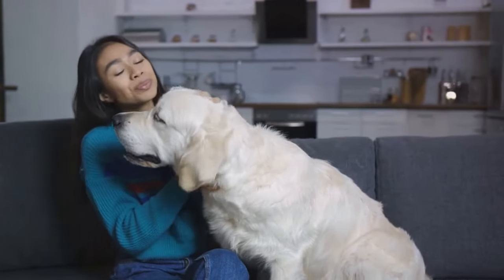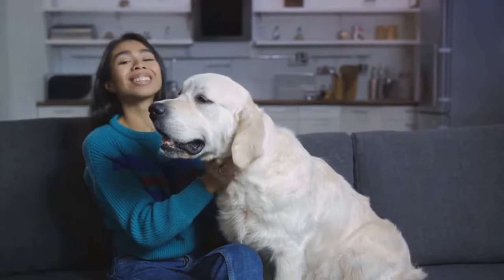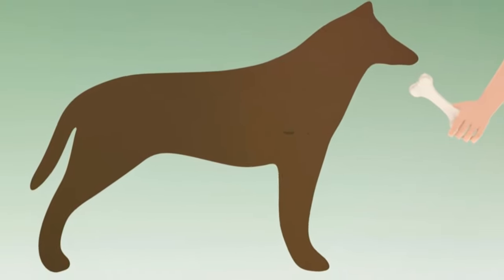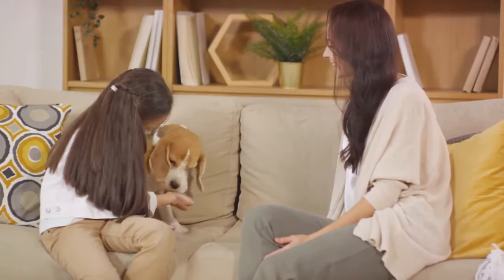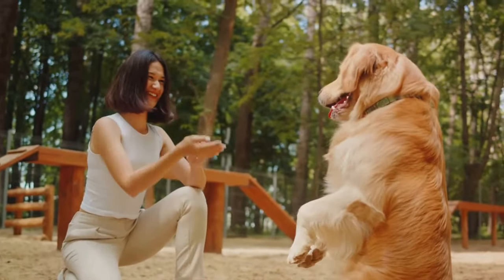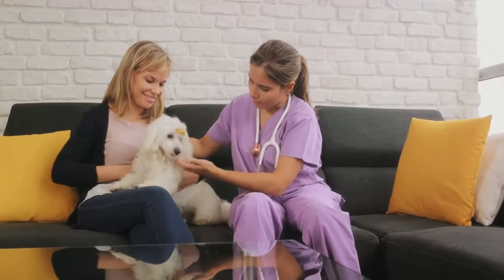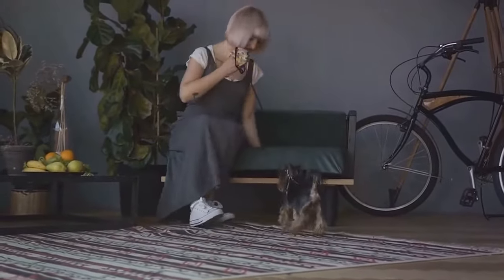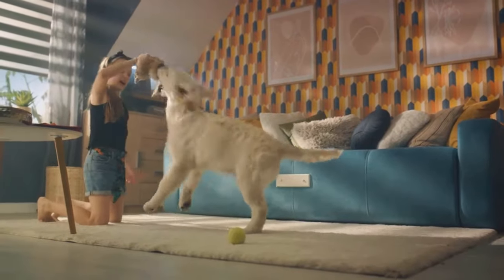When your pets are comfortable with each other indoors, you can gradually increase their interaction time. This might look like allowing them to share the same space while you're present, or engaging in supervised play sessions. Let them dictate the speed of progress. Positive reinforcement plays a significant role here — reward calm behavior and positive interactions with treats, praise, and affection. This will help them associate pleasant experiences with each other's presence, fostering a positive relationship.